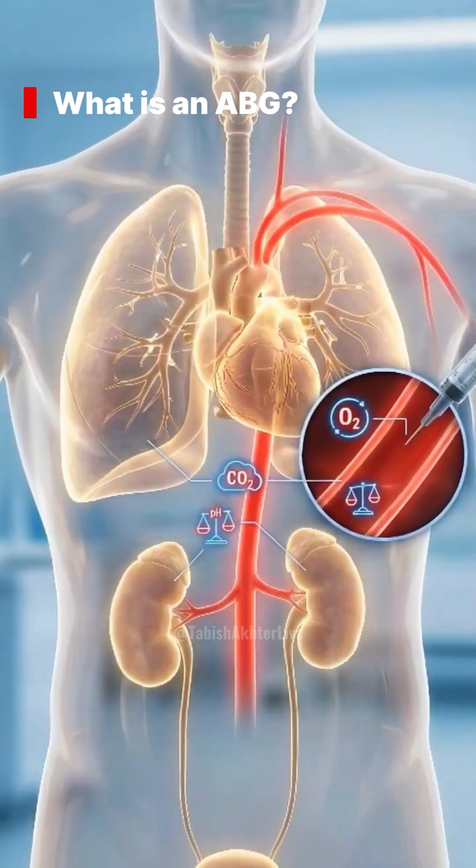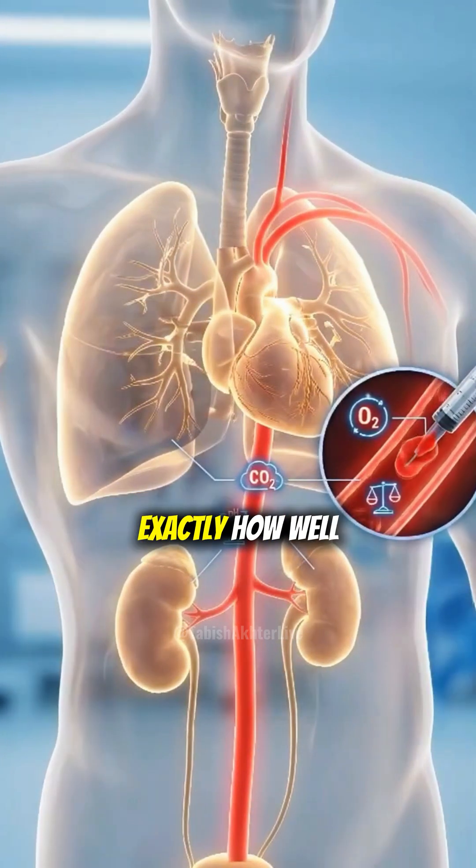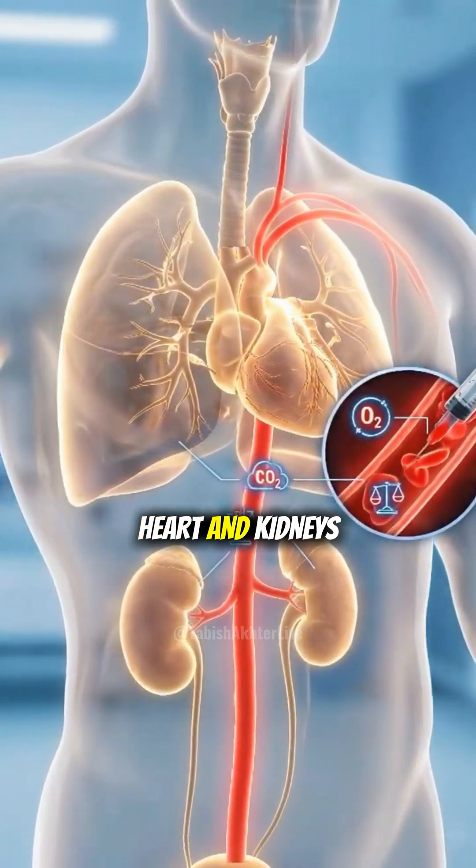So what is an ABG? It's a vital snapshot of your blood's oxygen, carbon dioxide, and pH balance. It tells us exactly how well your lungs, heart, and kidneys are working together.